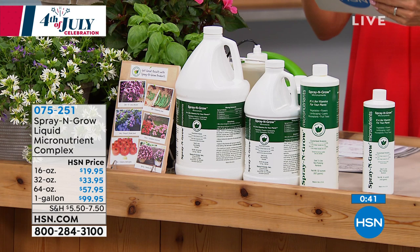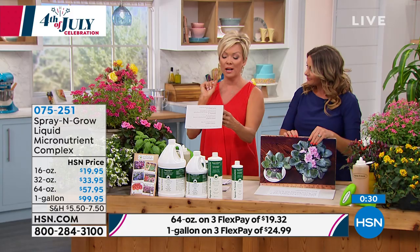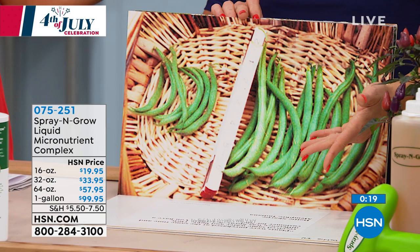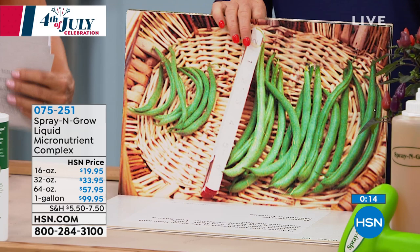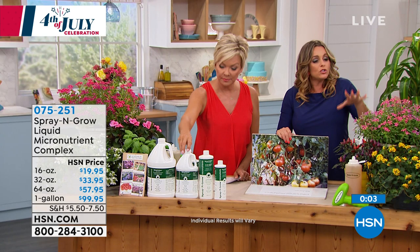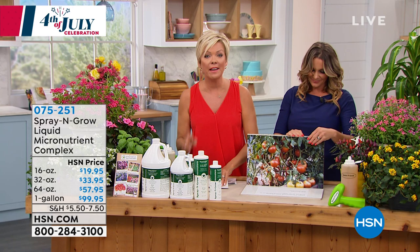A couple more reviews: from Washington, 'This product is 100% amazing — cannot believe how quickly it worked.' Another: 'I've been using this product for a year; it's wonderful and does exactly what it's advertised to do.' And: 'I would never be without this product for my gardens and landscape.' There's so many more reviews you can read on hsn.com. These are real pictures from real customers. We've been on HSN and QVC for over 25 years and we're a customer pick for a reason. There's nothing to lose — we guarantee it all the way to the bottom of the bottle. The item is 75251.